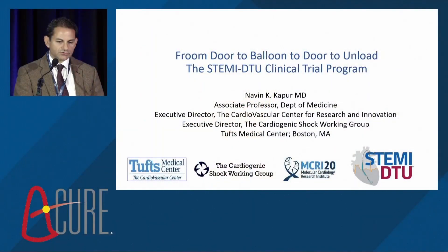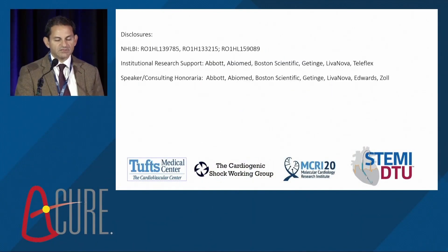I'm going to follow on to Bill's talk and discuss some of the data around the STEMI-DTU clinical trial program, and more specifically, some of the data around the DTU pilot per-protocol analysis.